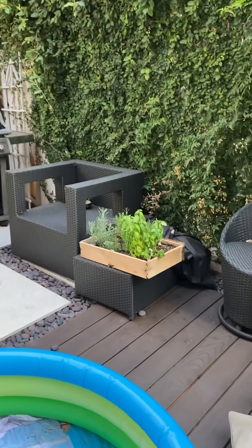Alright, so we're starting in the backyard. Very small backyard. There's a grill, there's Alex's garden.